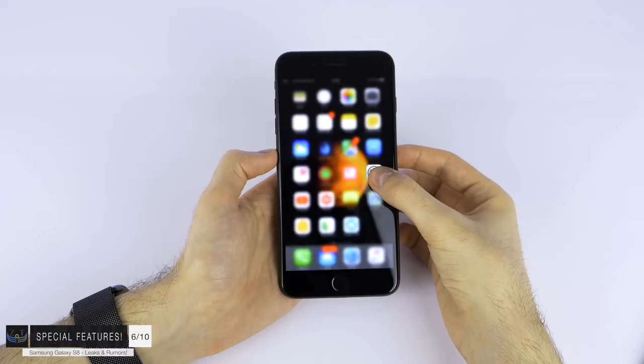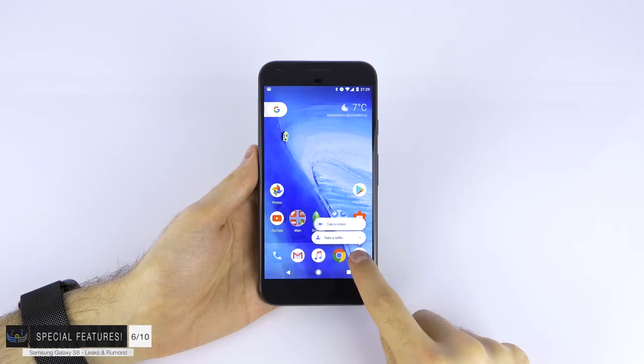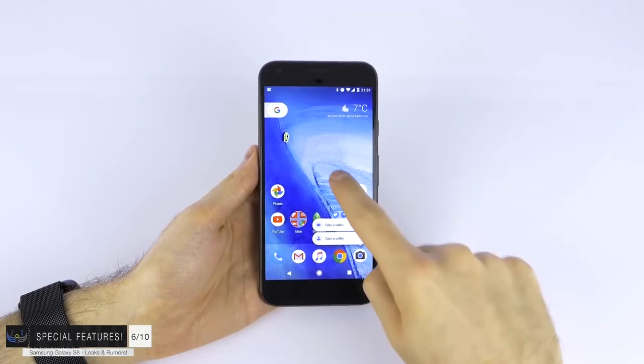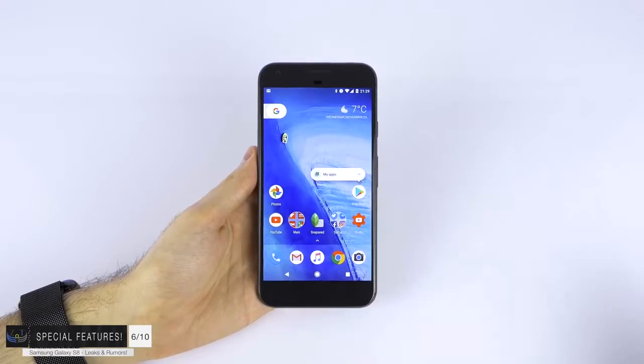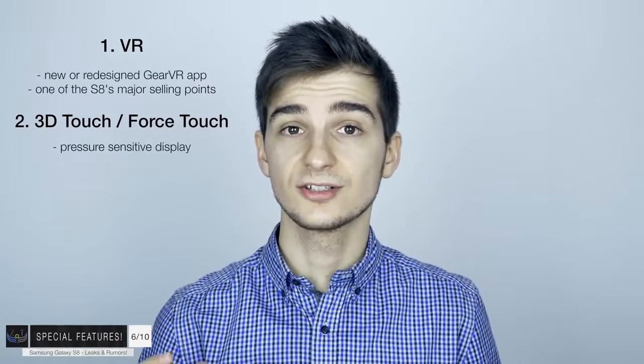Number two: 3D Touch. Just like on the iPhone 6S and iPhone 7, you can get menu and app shortcuts by pressing harder on the display. The Google Pixel has a similar function using long press instead of pressure feedback. But the S8 is going to come with full 3D Touch support - a pressure-sensitive display. This also means they could essentially add a new version of the S Pen to maybe the next Note.